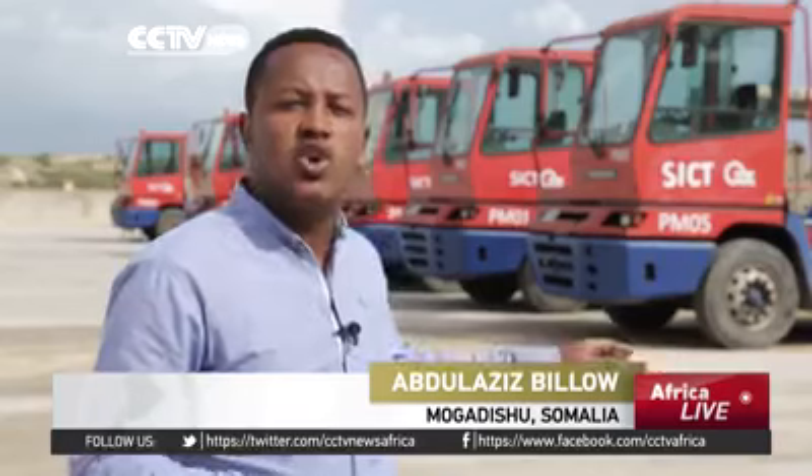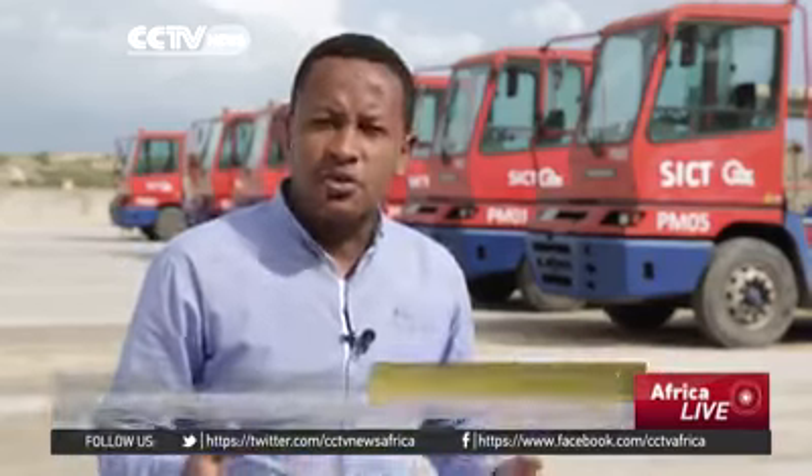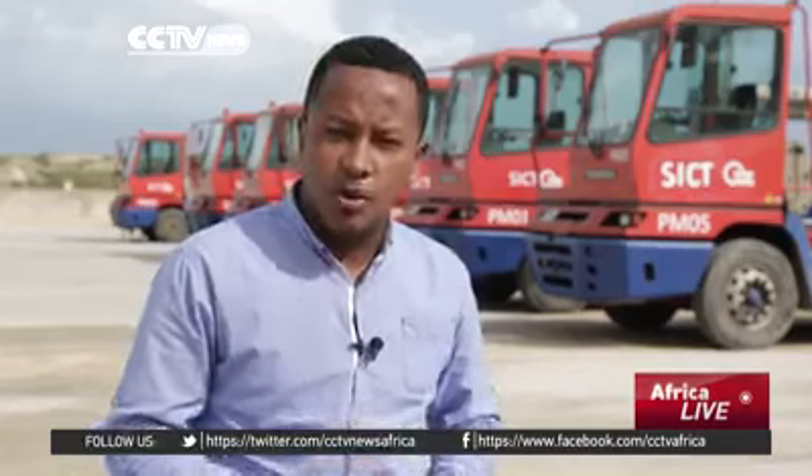As Somalia slowly opens its doors to the rest of the world, this new dry port in Mogadishu is expected to ease congestion at the port of Mogadishu, increase trade volumes in the country, and create job opportunities for many unemployed young Somalis. Abdul Aziz Biloh, CCTV, Mogadishu, Somalia.